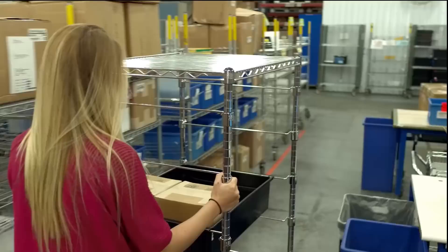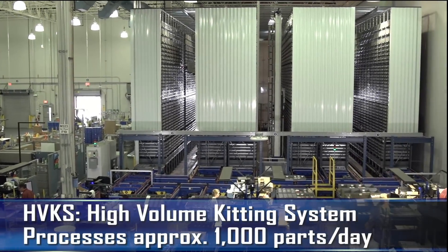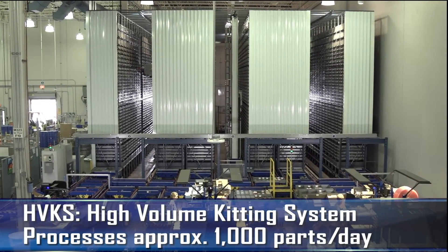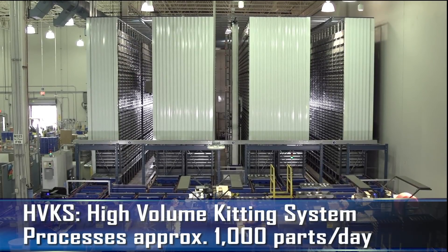After passing inspection, the part goes to storage in HVKS, the high-volume kitting system, which can route, count, and process approximately 1,000 parts per day.